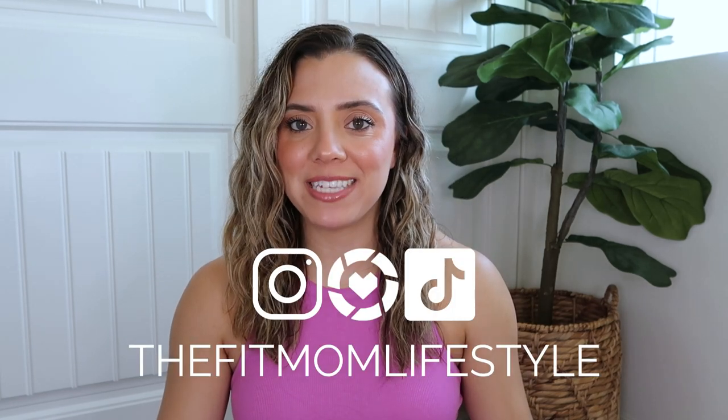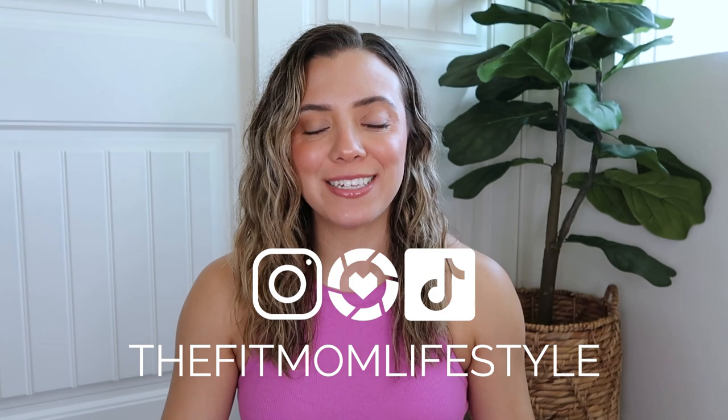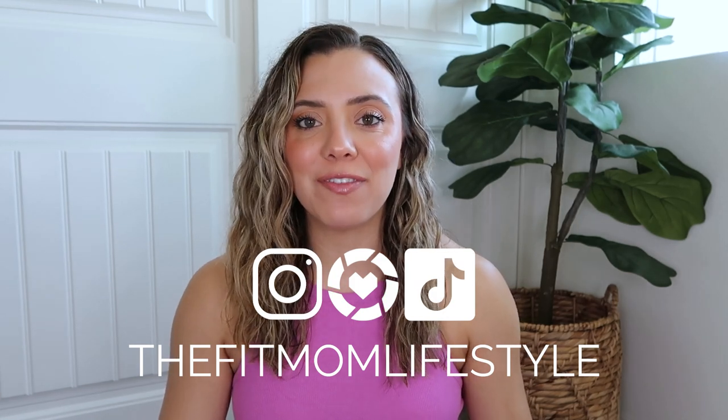Hello, welcome back to my YouTube channel! My name is Danica and I'm the Fit Mom Lifestyle on Instagram, LTK, and TikTok. Today I'm here with the first part of my Nordstrom Anniversary Sale try-on.